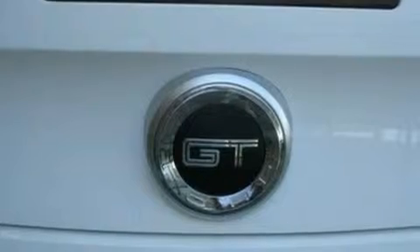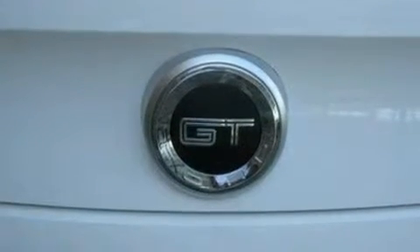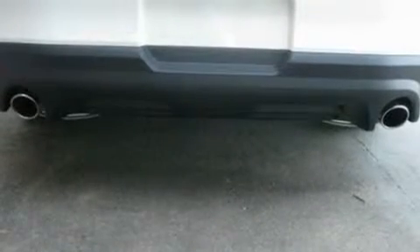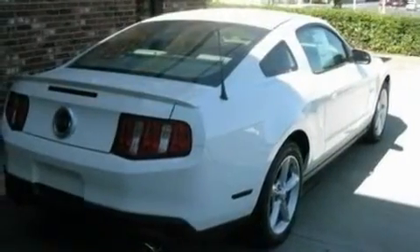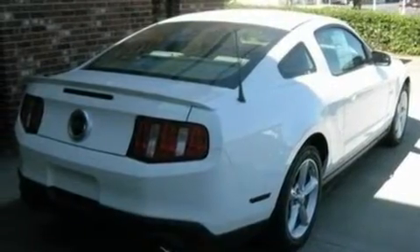Its top features include cruise control, an auto-dimming rearview mirror, external temperature display, a CD player, a multi-link rear suspension, an engine immobilizer theft deterrent system, privacy glass, a low-tire pressure indicator, 12-volt power outlets, and a rear spoiler.